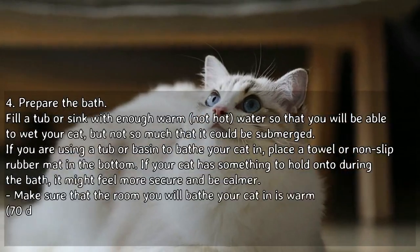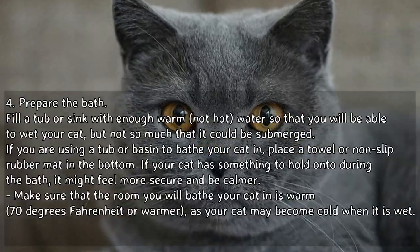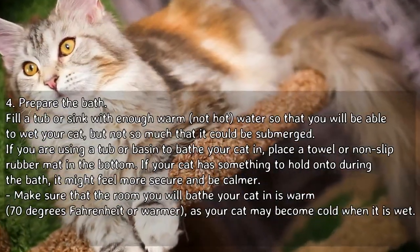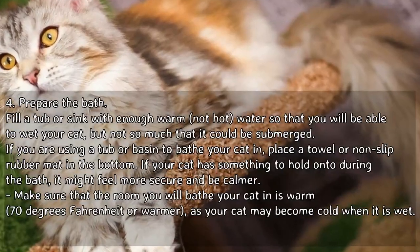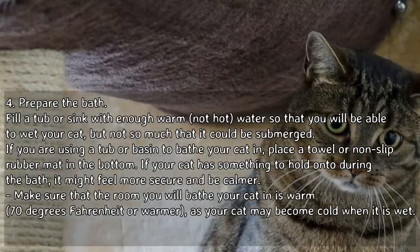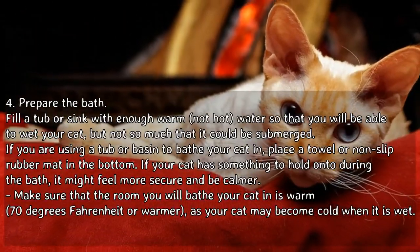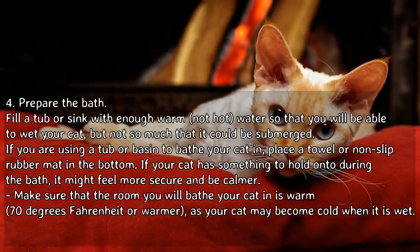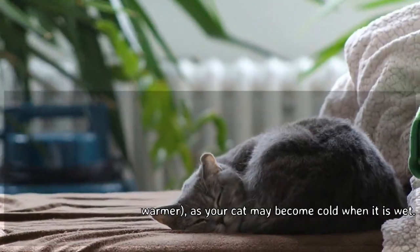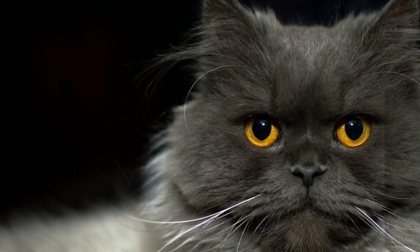Prepare the bath. Fill a tub or sink with enough warm, not hot, water so that you will be able to wet your cat, but not so much that it could be submerged. If you are using a tub or basin, place a towel or non-slip rubber mat in the bottom. If your cat has something to hold onto during the bath, it might feel more secure and be calmer. Make sure that the room is warm, 70 degrees Fahrenheit or warmer, as your cat may become cold when it is wet.